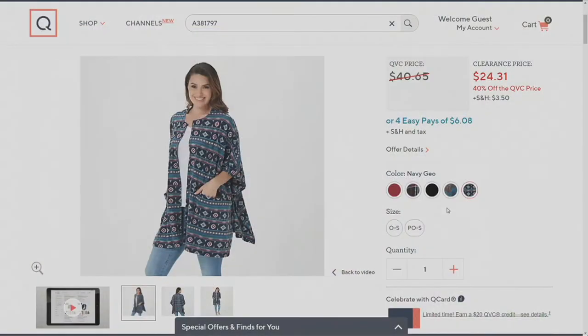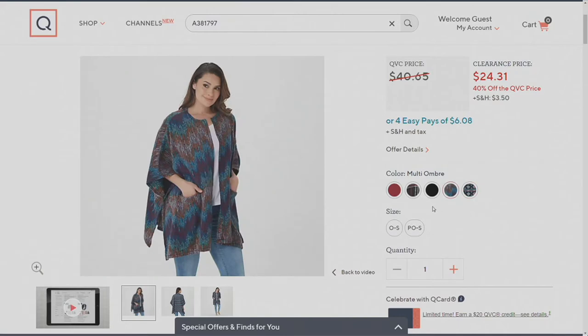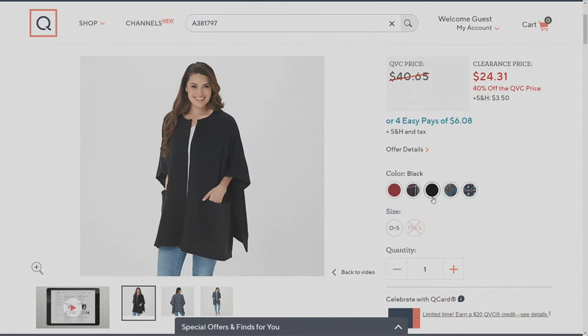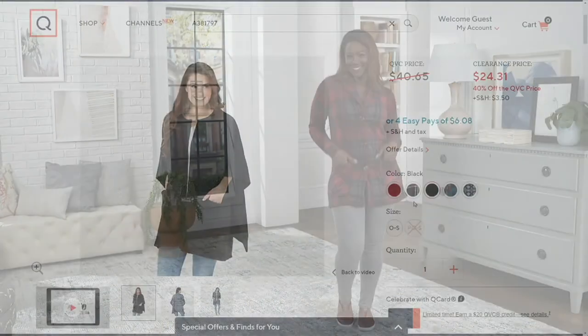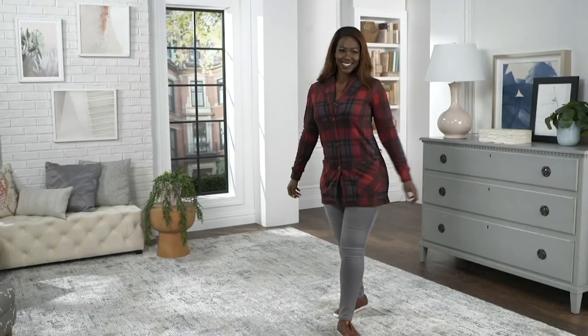Let me remind everybody about the colors: Navy Geo — I'm wearing it and I love it. Then we've got the pink multi-ombre, which is Navajo-inspired with turquoises, plums, and burnt siennas. There are solids — black is almost gone, remember you're choosing Missy or plus so it's super easy to gift. Hurry on the black plaid and the deep red. Here's what Carrie's coming up with next.